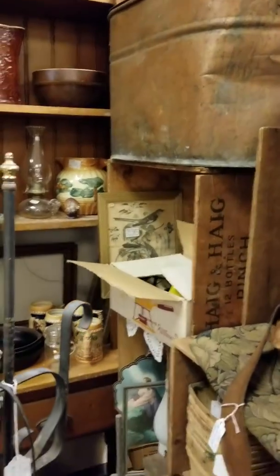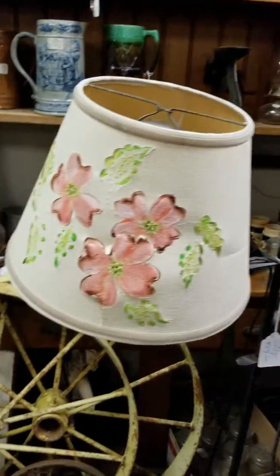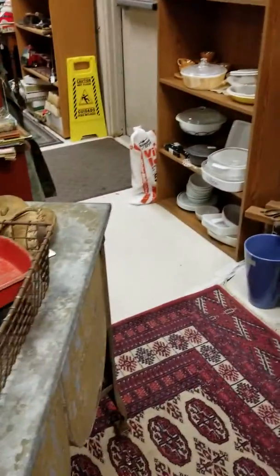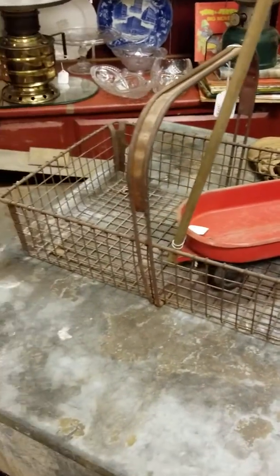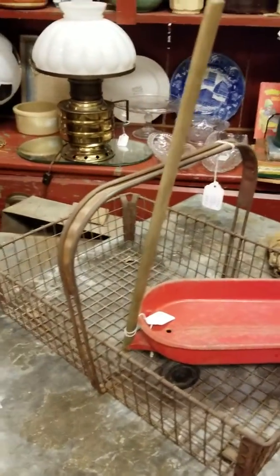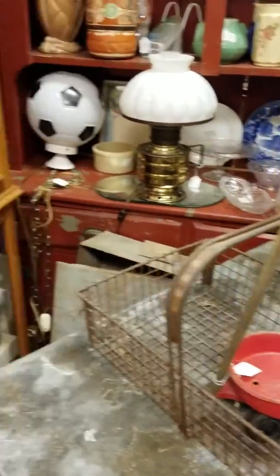There's a copper wash boiler — it has a little dent in it, but that could be removed. There's also a great little toy wagon, perfect for all your arrangements for the holidays.